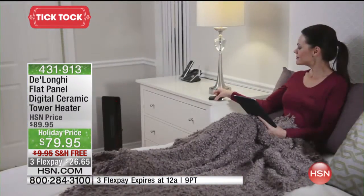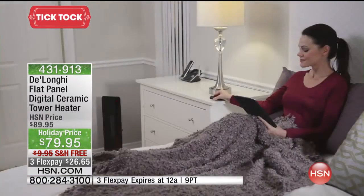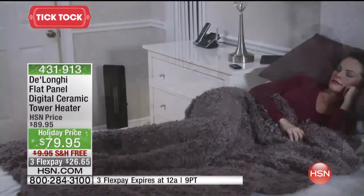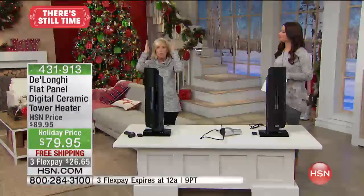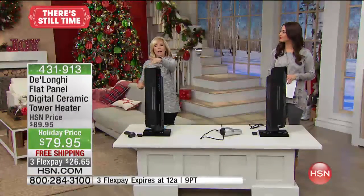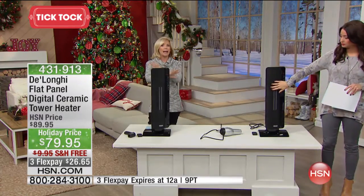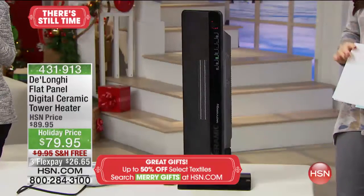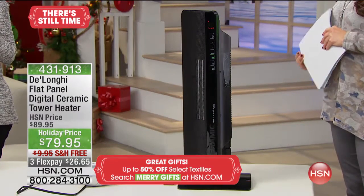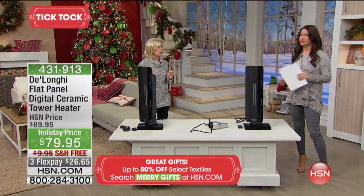This is DeLonghi's number one selling heater. It is a full room, full size, full power 1,500-watt heater. It also oscillates, so it actually heats the air in the room — it's not just blasting in one area. It oscillates so it heats the temperature evenly. To be able to get a 1,500-watt heater that's full room and full size with a timer and everything else under $100 is huge.